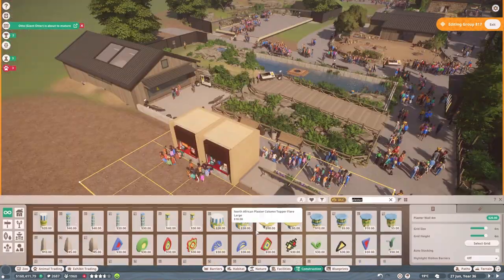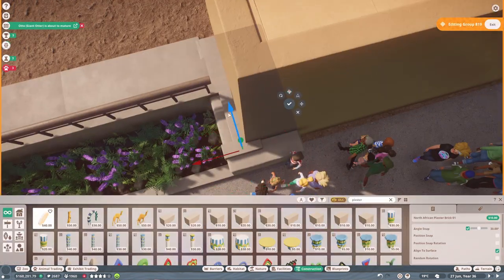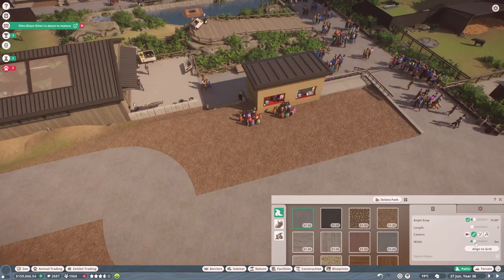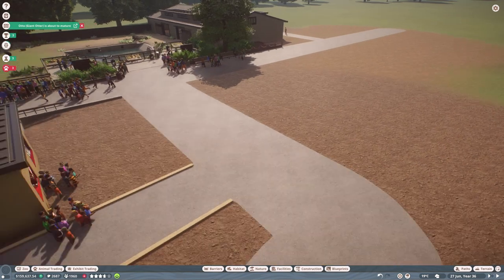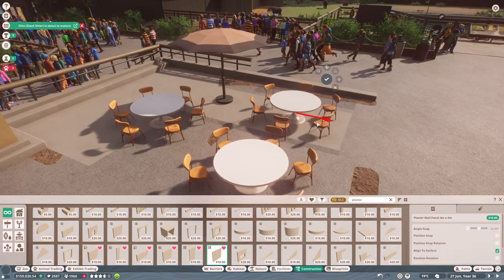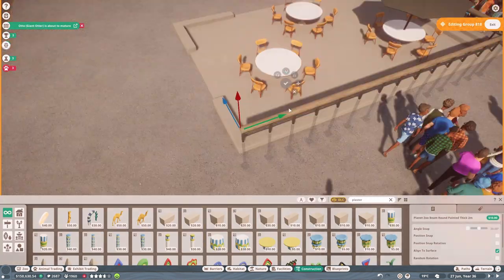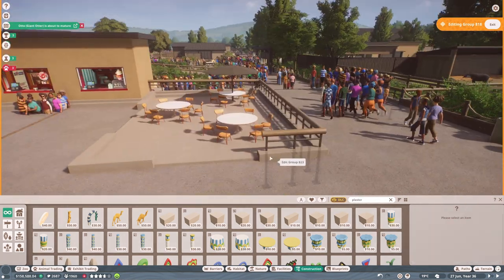I use the plaster pieces to replace the fencing for the giant otter enclosure that was previously the South American stone wall piece. I'm tempted to go back throughout the zoo and replace all those same stone wall pieces with the plaster pieces because the effect is cleaner and slightly more realistic — more like what you'd see in an actual zoo. Let me know if you'd be opposed to me doing that.